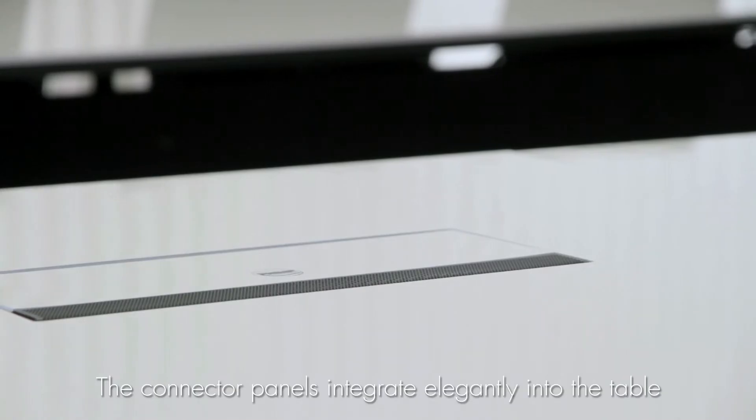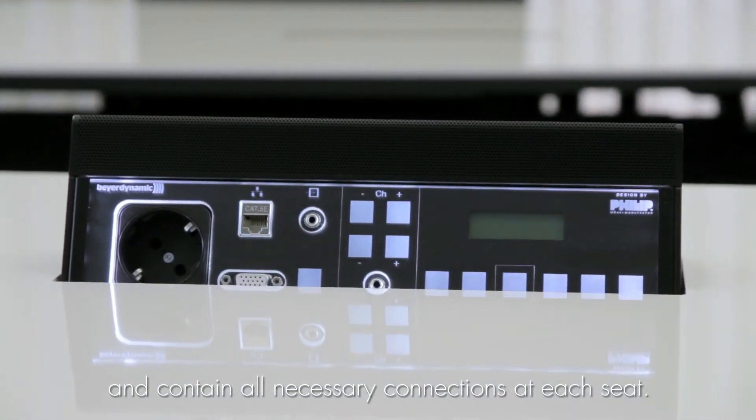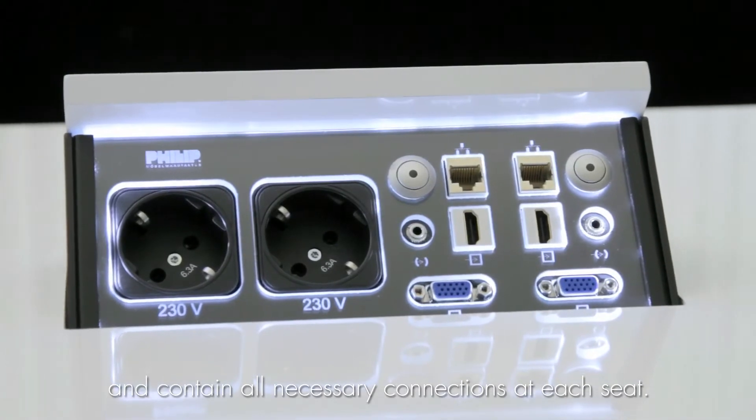What I never want to miss are the table connector panels with the integrated microphones at each seat. The connections are elegantly integrated into the table, fully embedded and offering all possible options.